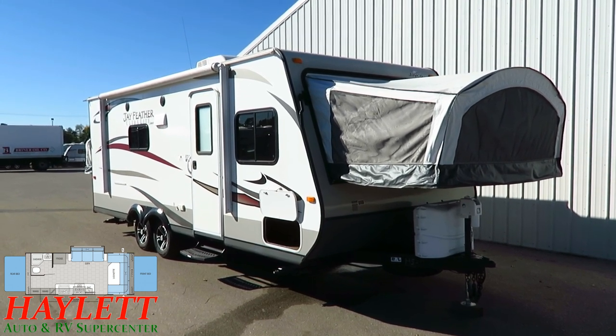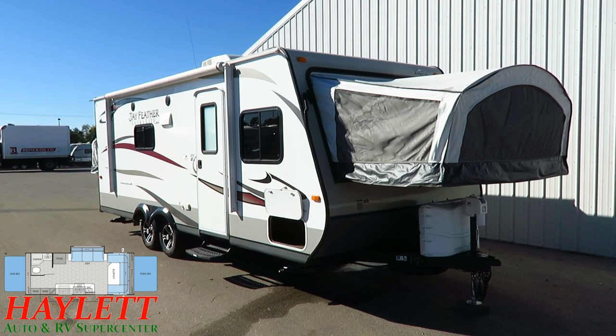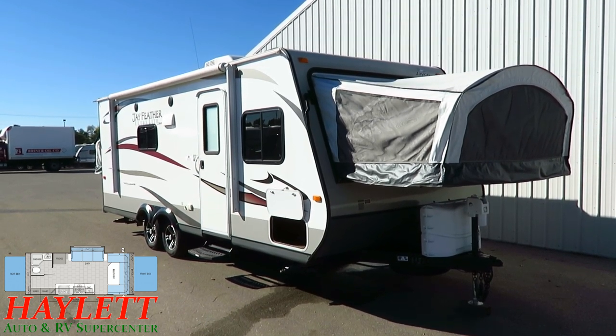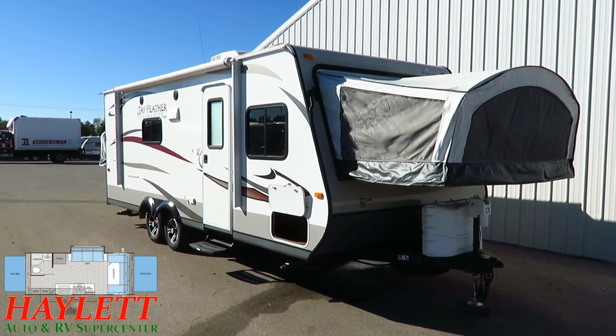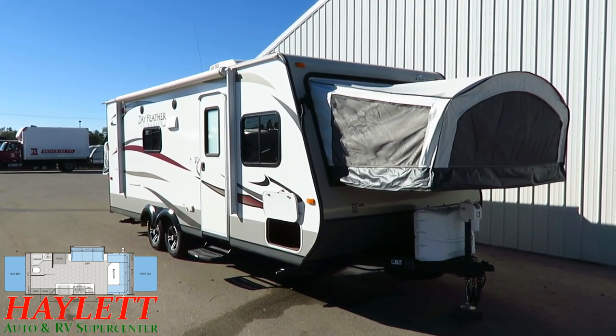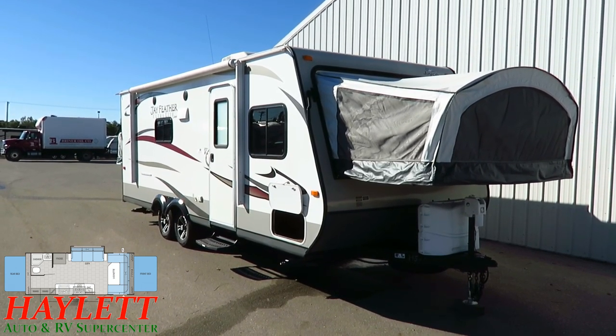Original owner was a Haylet RV customer after a couple years of dutiful service. Decided it was time to update and upgrade to a fully enclosed hardside bunkhouse and swapped it up, staying here at Haylet RV and staying within the Jayco family, moving up to a White Hawk. And I think this is a great example of the way that we take care of our customers.